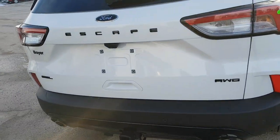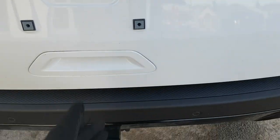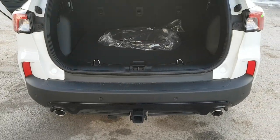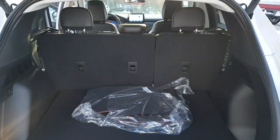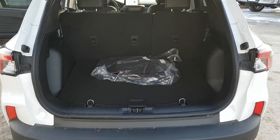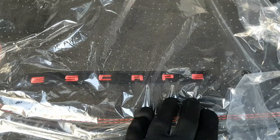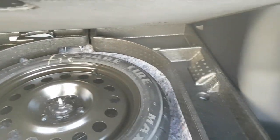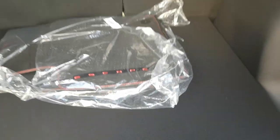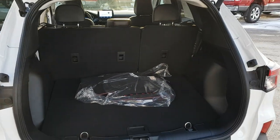Around the back, this one is equipped with the Class 2 trailer tow package, so you can tow up to 3,500 pounds. It also has reverse parking sensors and a power liftgate you can close with just a touch of a button. There's plenty of cargo space, and underneath you have your spare tire with space around it for emergency equipment. You can also fold down the rear seats for even more space.